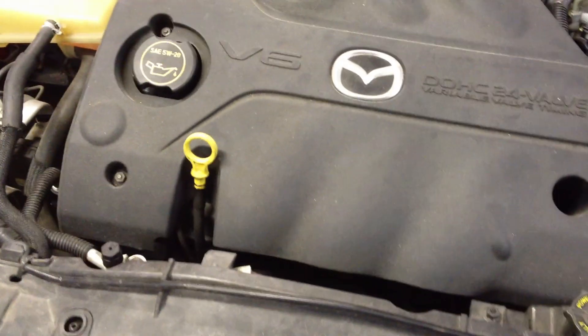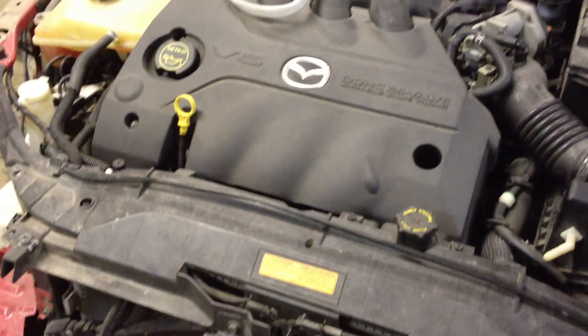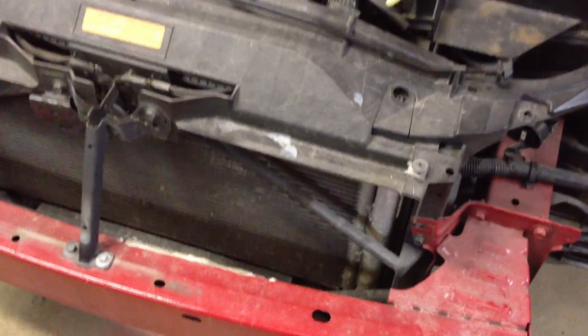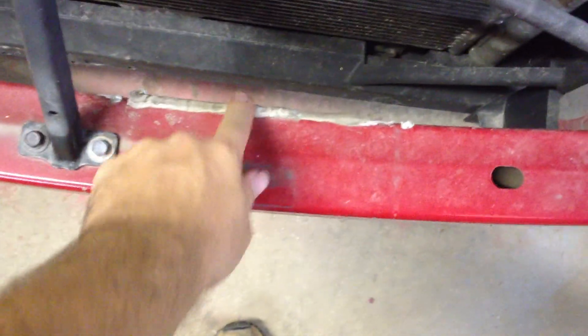I have driven about 25,000 miles now with the hydrogen generator — HHO — which I just took off. It used to be right here. You can see the silicone is still here.